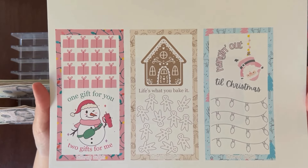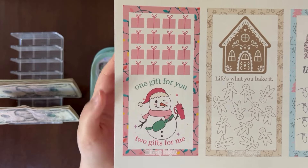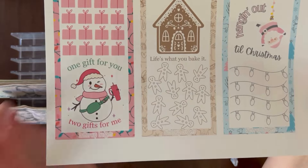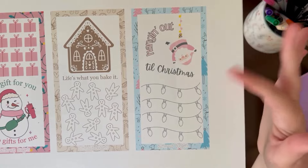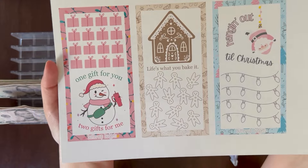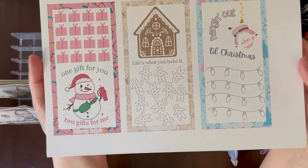Here are some Christmas mini savings challenges — a little trio. The first one says 'One gift for you, two gifts for me' — that's usually how I shop. This one says 'Life's what you bake it,' and this one says 'Hanging out till Christmas.' These little icons you can make worth however much you want, so they're versatile.